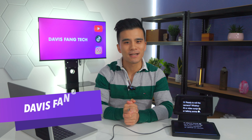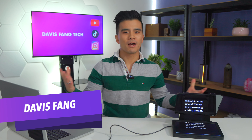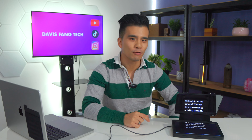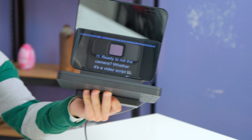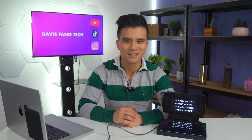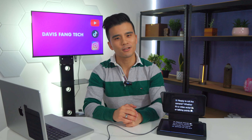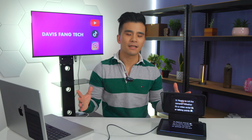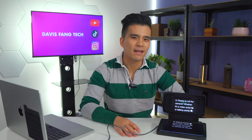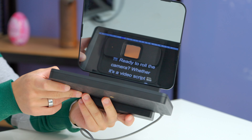Hi, my name is Davis and welcome back to my channel where we talk about all things tech. Today we are talking about teleprompters. Teleprompters have been the somewhat open secret to my YouTube success. I've talked about them briefly on my TikTok channel and they are literally the only way that I can create videos like this one — something I've been using for years.